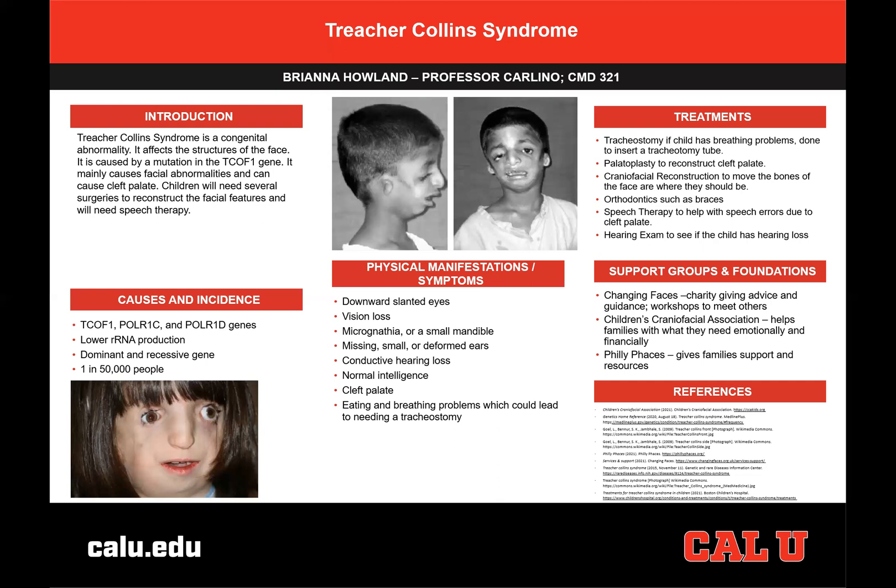There are also other treatments that are not surgeries. The child could need orthodontics such as braces to move the teeth where they should be. Speech therapy could also be needed to help with effects from the cleft palate, helping to get the child used to using their tongue and correct placements for correct speech, where they may not have needed to from the cleft.